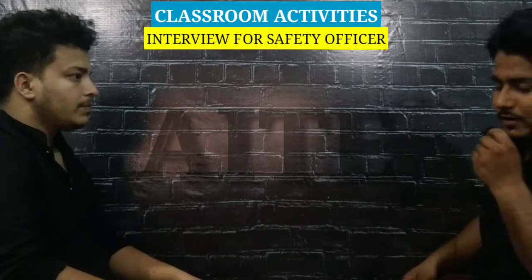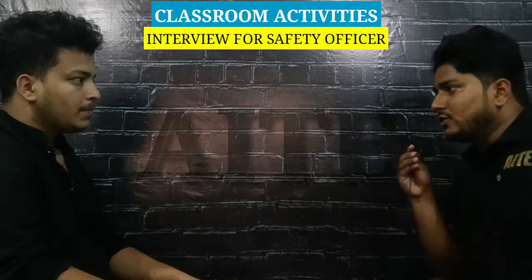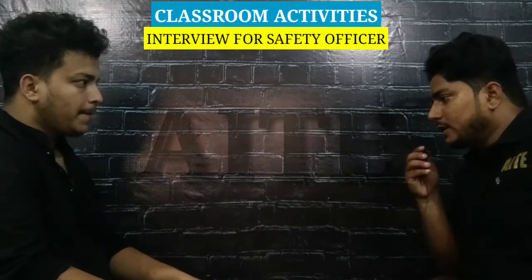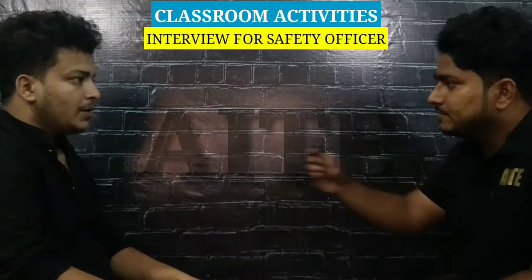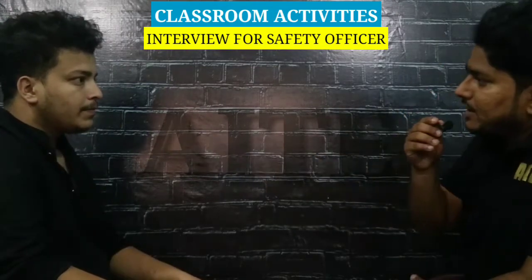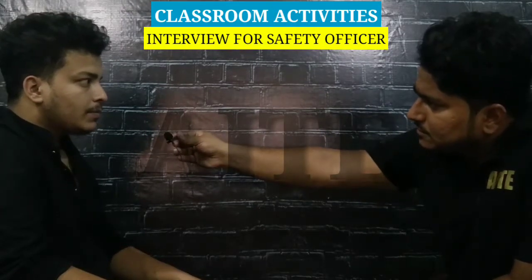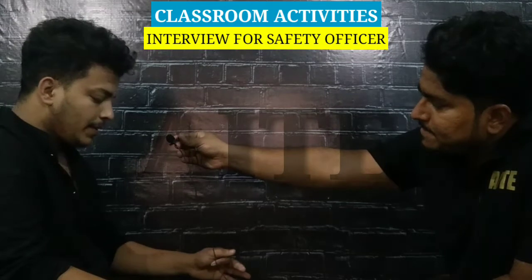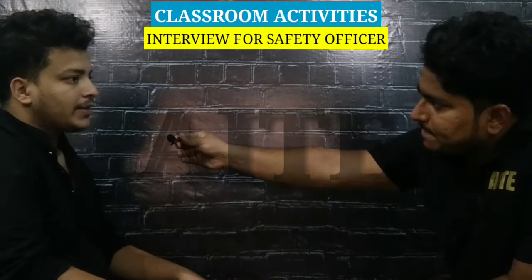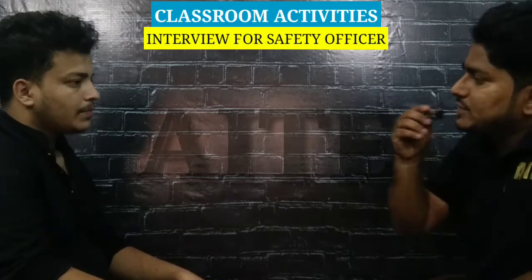Okay, you introduced yourself very well. So Jamil, let's start. You said you are a safety officer and you have experience. What do you mean by safety? Safety is to protect the main area from hazard. What is a hazard? Hazard is an unsafe condition and unsafe act and their effects.